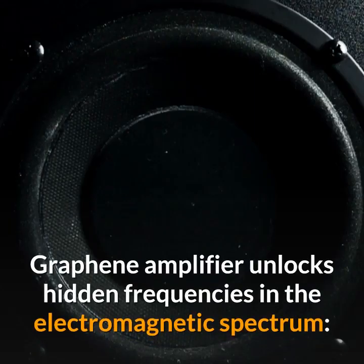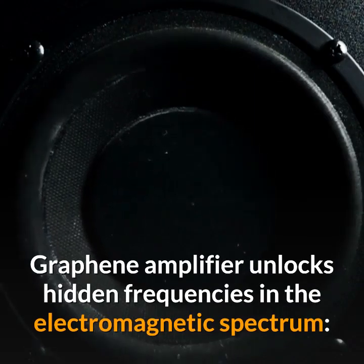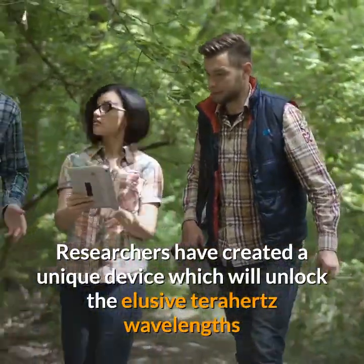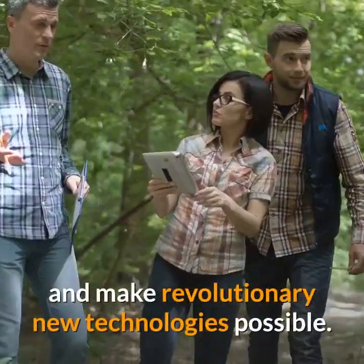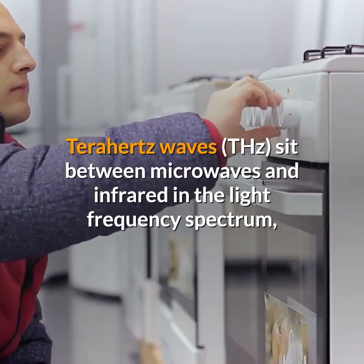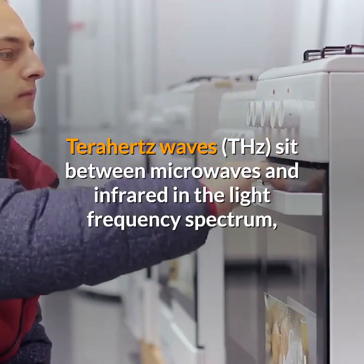Graphene amplifier unlocks hidden frequencies in the electromagnetic spectrum. Researchers have created a unique device which will unlock the elusive terahertz wavelengths and make revolutionary new technologies possible. Terahertz waves (THz) sit between microwaves and infrared in the light frequency spectrum.